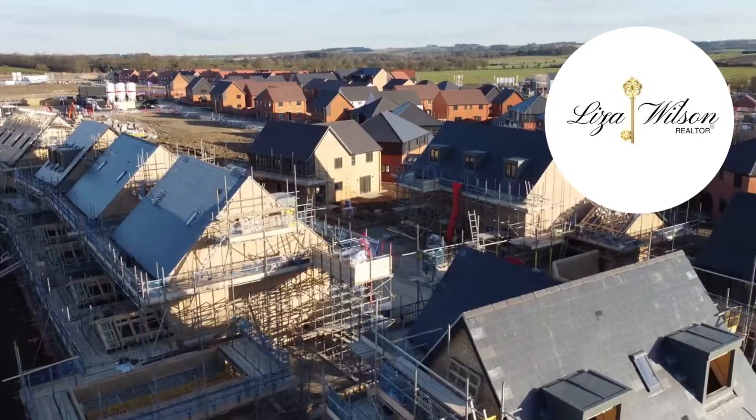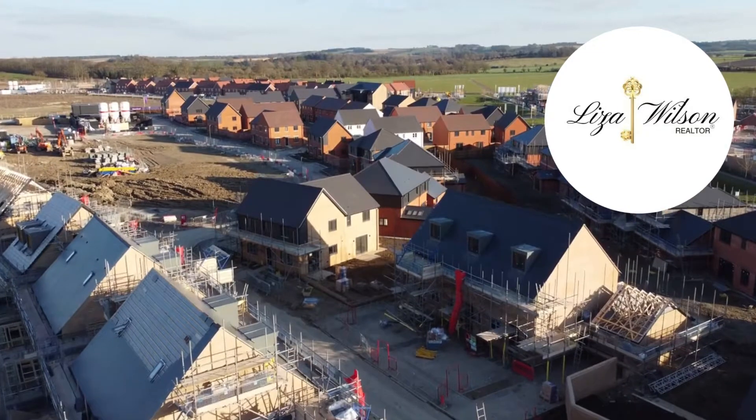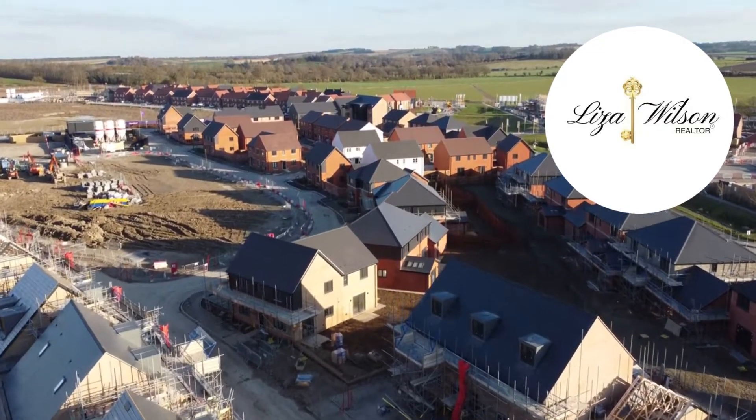Number five: future development. Think about what's going to happen in the near future around the area you purchased. If there are plans to add amenities, that could be a good chance to get in early.